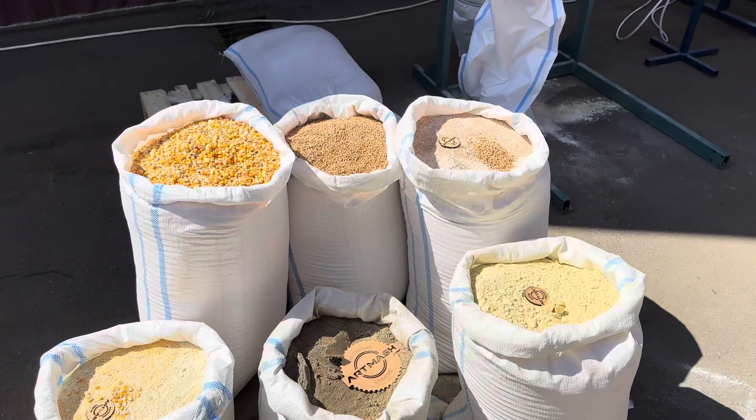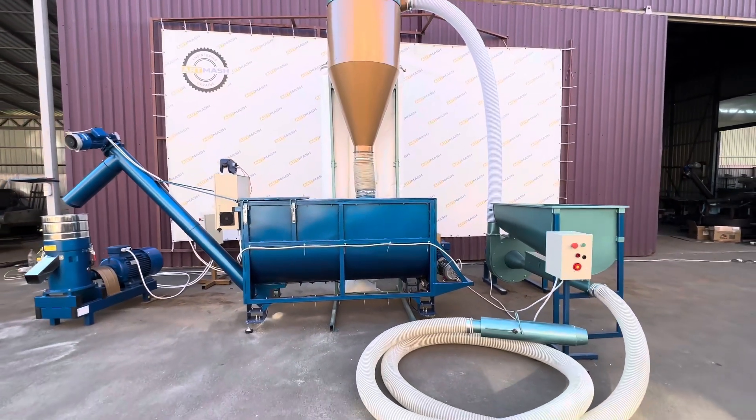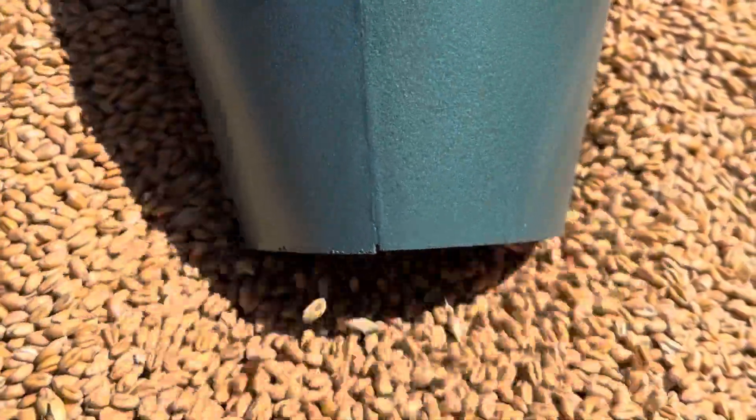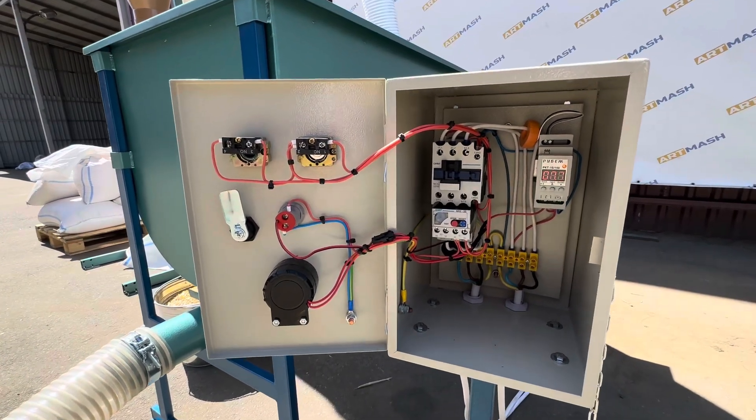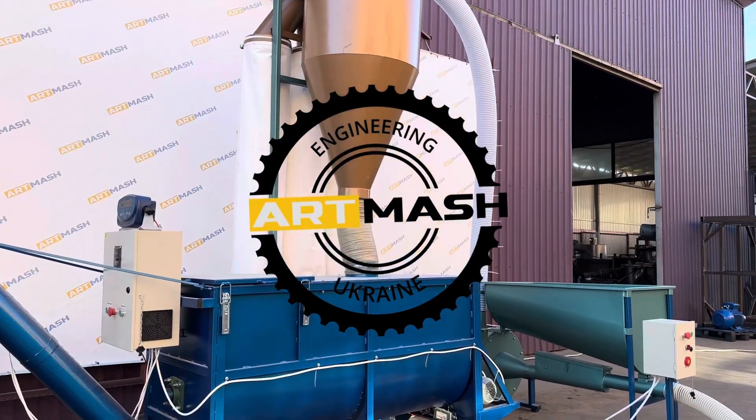Similar mills have been purchased and tested by hundreds of Atomash customers in 20 countries worldwide. Our managers can provide more information about the specific configuration or help you choose another option. Leave a request on our website.